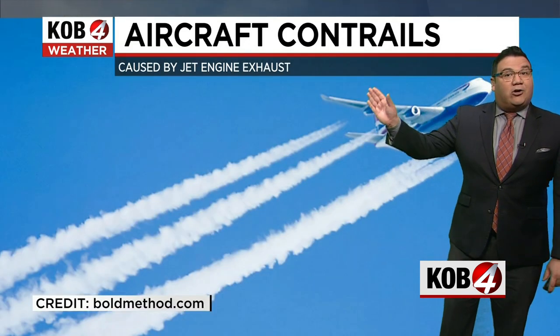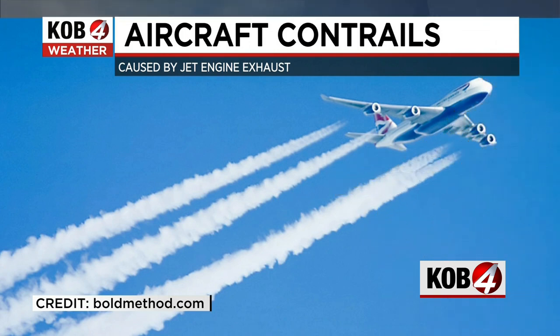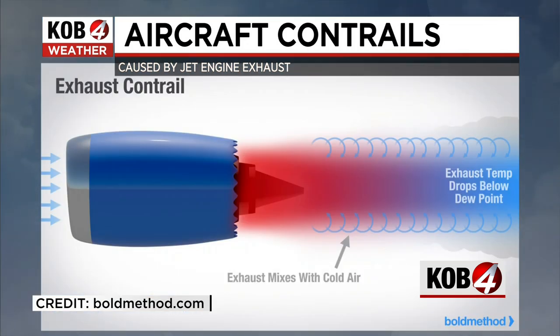What you're seeing there is an aircraft contrail. This is created by the engine exhaust. You can see an example right here, where all four engines are creating that sort of contrail formation. Essentially, it's a cloud created by the exhaust.